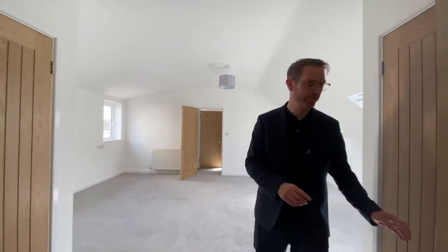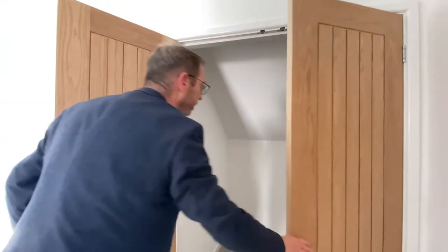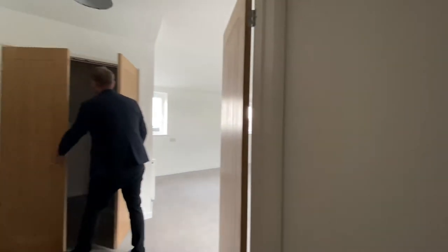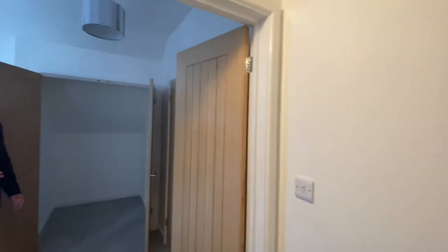If that wasn't enough, we also have storage here — you could easily create a double walk-in wardrobe just there, and another walk-in wardrobe just here, and there is lighting in both of those.